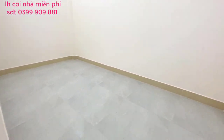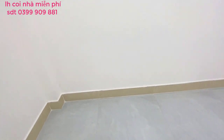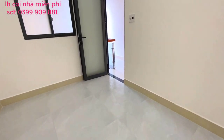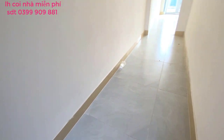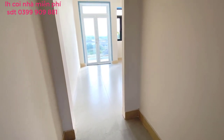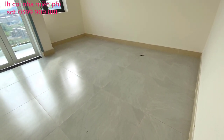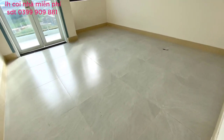Em sẽ quay một cách chân thực nhất cho bà con tham quan, không cắt sửa cảnh gì cả. Đây là lầu trên, phòng cũng rất là rộng. Tại vì nhà có tới 4 phòng, mọi người có thể dành riêng một phòng nào đó trang nghiêm nhất để làm phòng thờ. Không gian này cũng rất là đẹp.